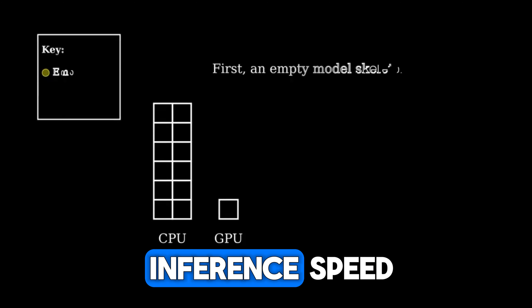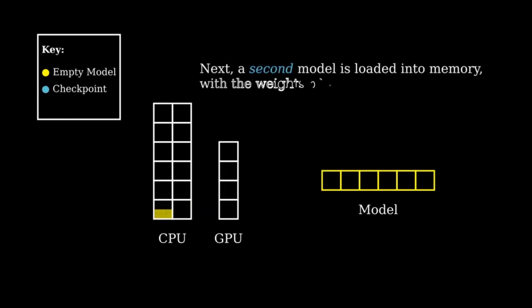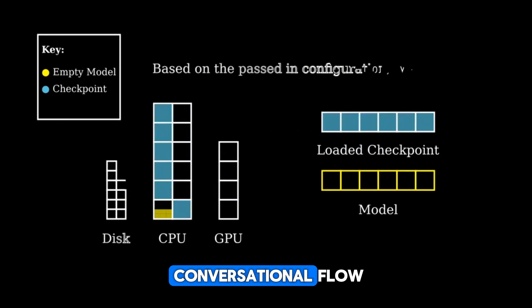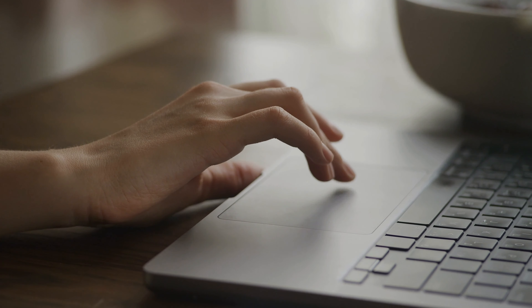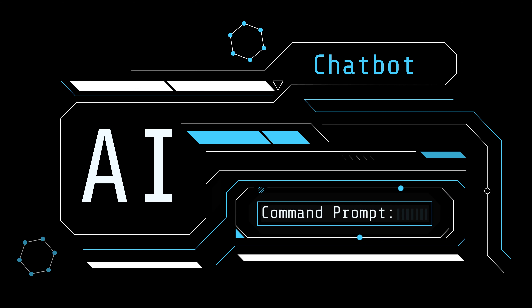Number four is improved inference speed. Speed is king in the race to make the perfect GPT. In GPT 5, we're going to see very smooth responses and more of a conversational flow, similar to what we've seen in Google Gemini or Claude AI. The reduction in latency is a technical advancement that will make AI more seamless, more natural, and just faster.